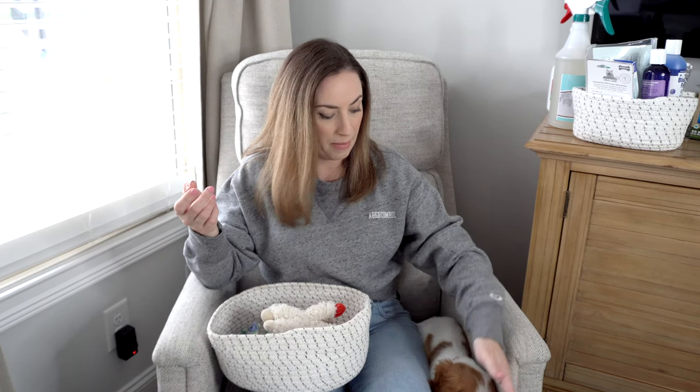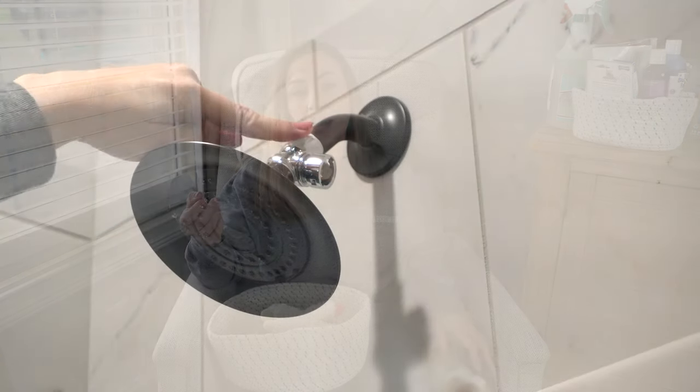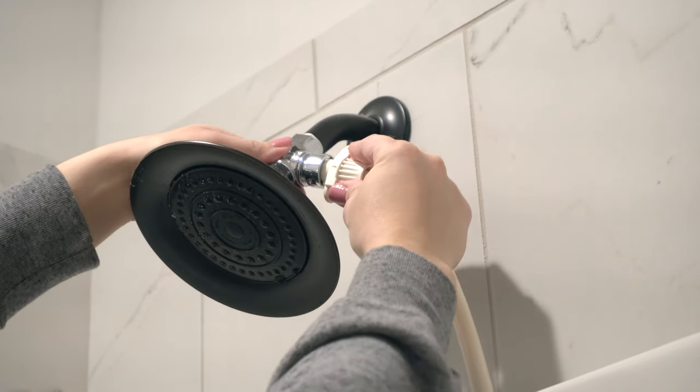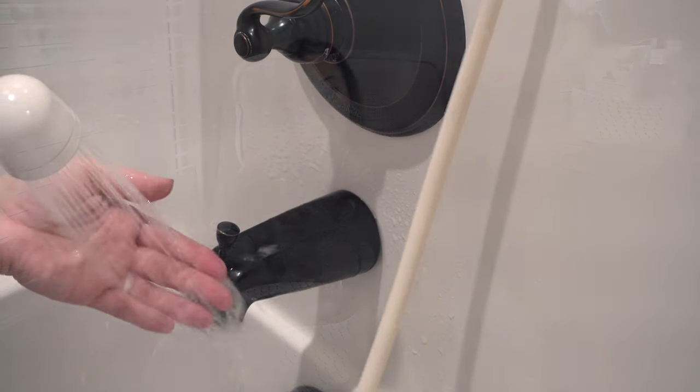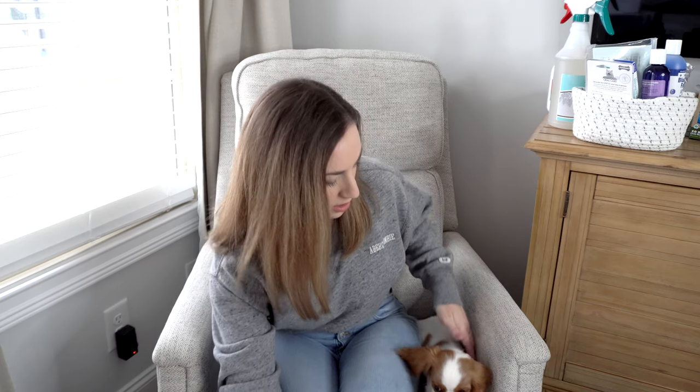I highly recommend a hose attachment that connects to your shower so you can easily give your dog a bath. Sometimes the first thing you want to do with a new puppy is wash them, and the sooner you start, the faster they get used to it. I've been using this particular hose for about nine years — you just attach it to the shower head and push the hose into the socket. I like to use a really low pressure with her.